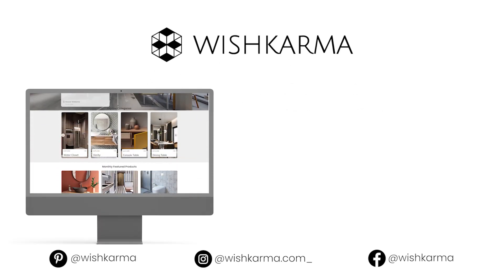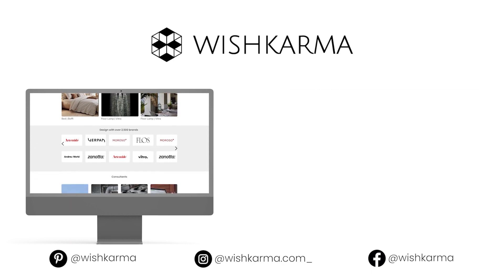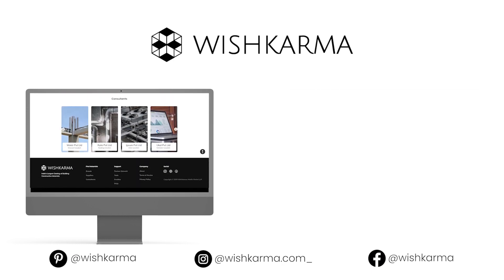If you liked this video, click the subscribe button and head to VisKarma.com for even more construction materials and products. Thank you.